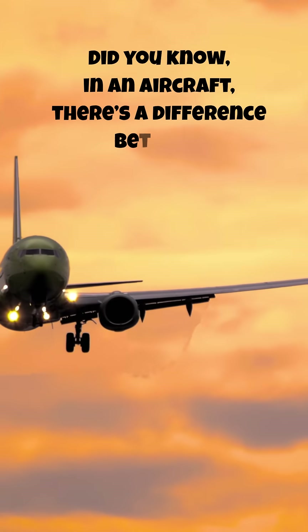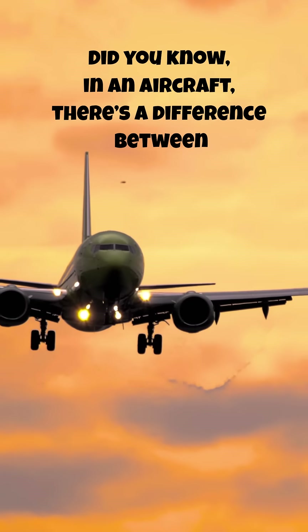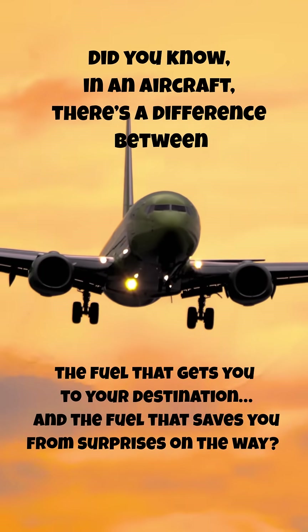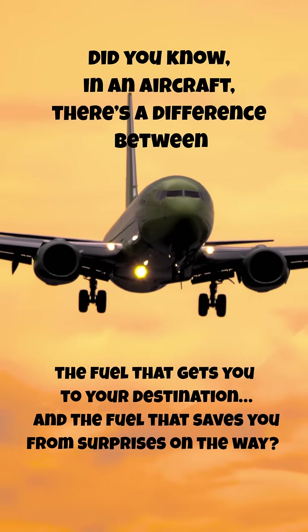Did you know, in an aircraft, there's a difference between the fuel that gets you to your destination and the fuel that saves you from surprises on the way?